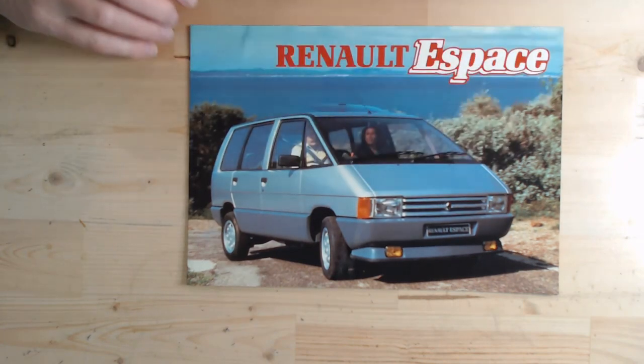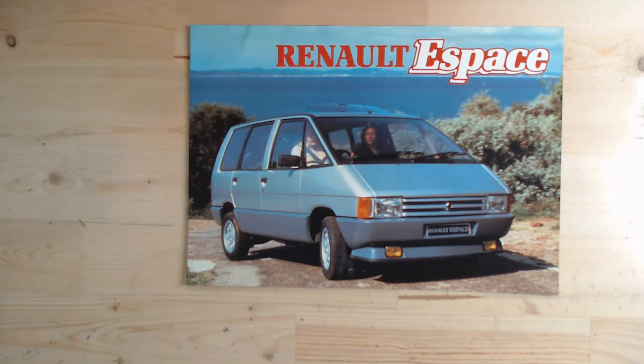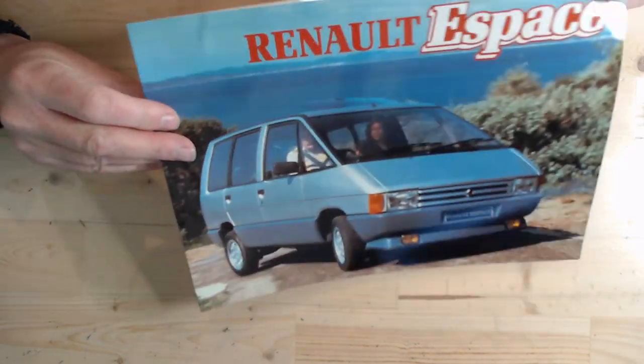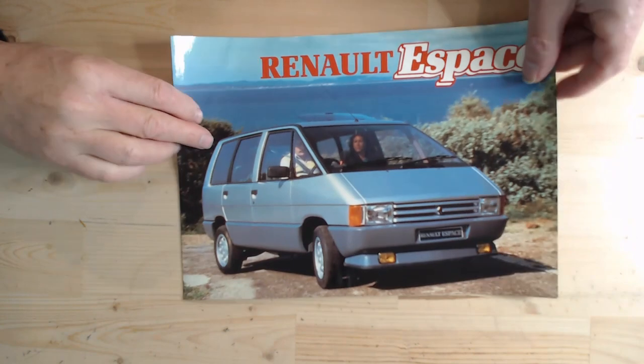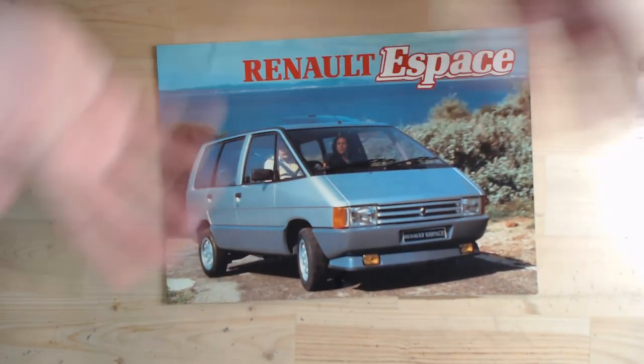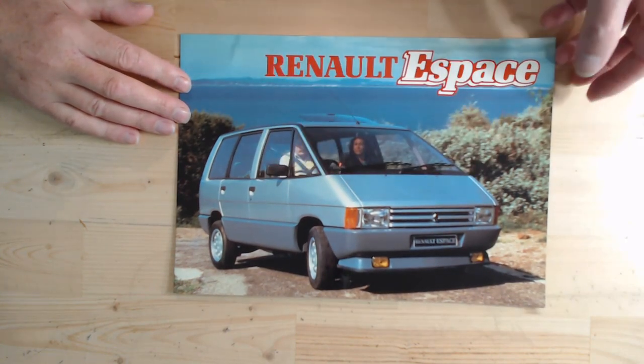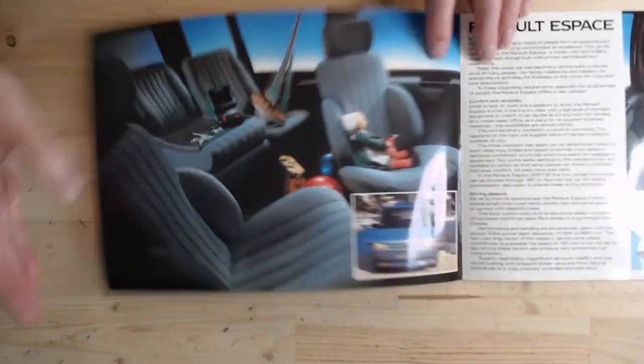It looks very futuristic, doesn't it? Even today it's quite a striking design, so I'm not surprised it was such a poor seller in its first month — it took people a bit of time to get used to this sort of MPV type vehicle. The brochure itself is an unusual one; it has a few marks on there but it's a very, very shiny one. Certainly a different material than the Renault brochures would have been, and that shininess continues throughout.